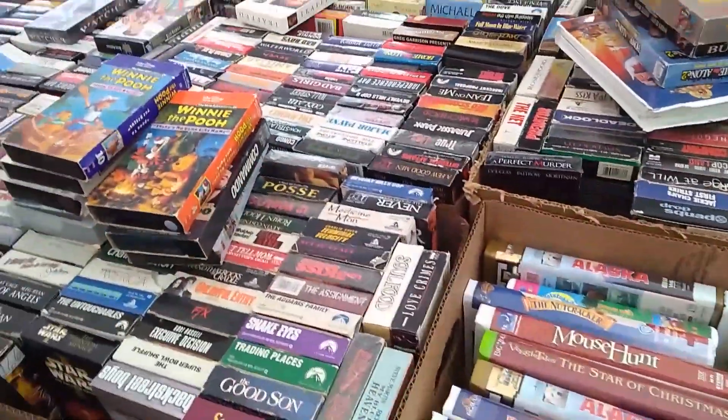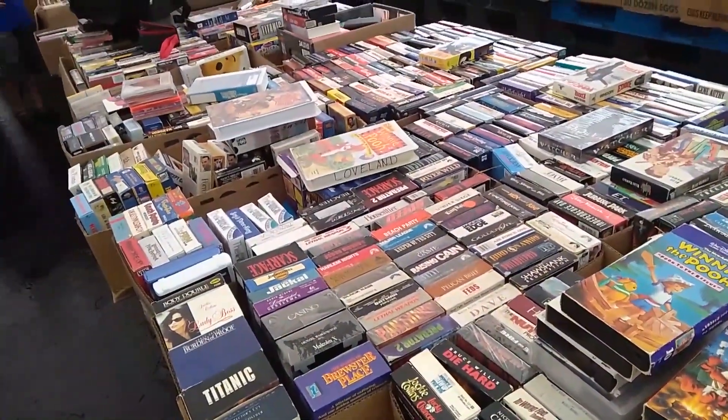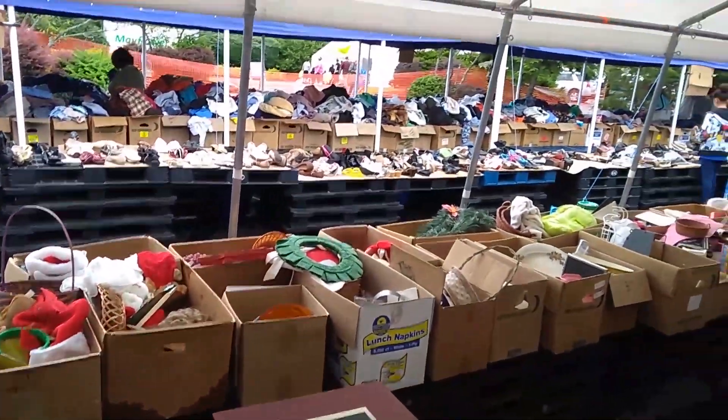And that brings us to the VHS tapes. Again, everything I'm showing you right now came from that one bargain spot for $3 or $4 total.